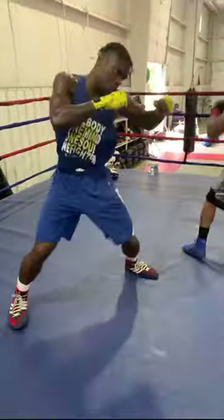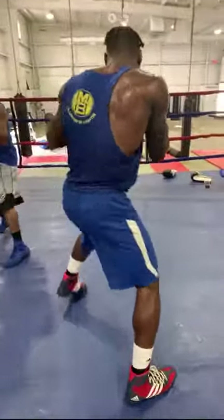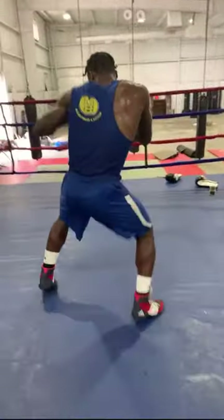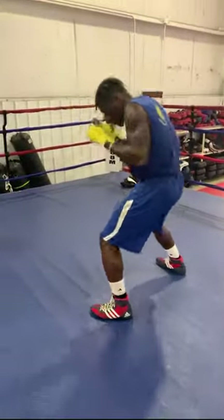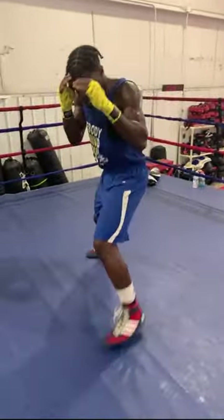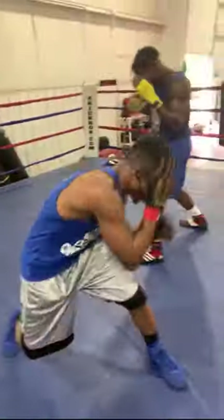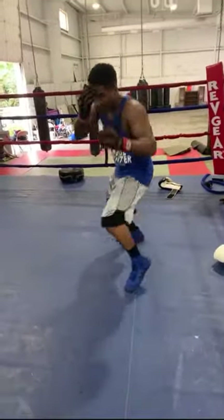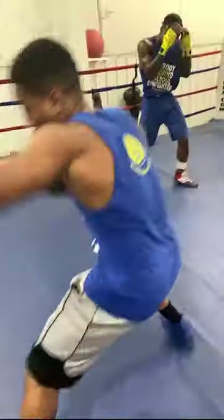Tyler, with that hook to the body — keep going with that hook to the body. There you go, a little bit better. That muscle memory has to be there.